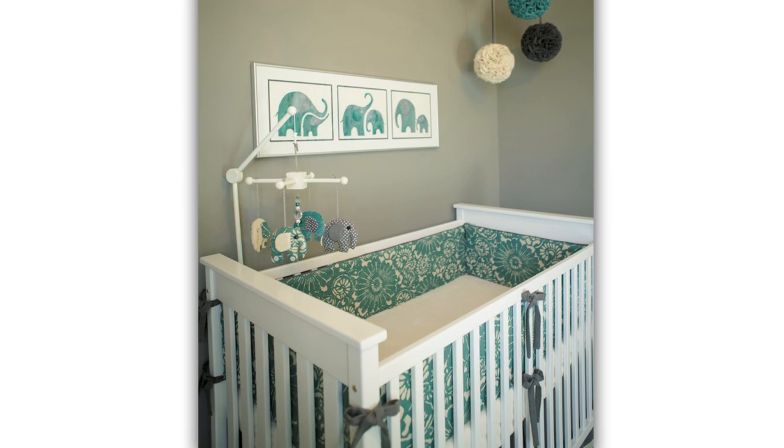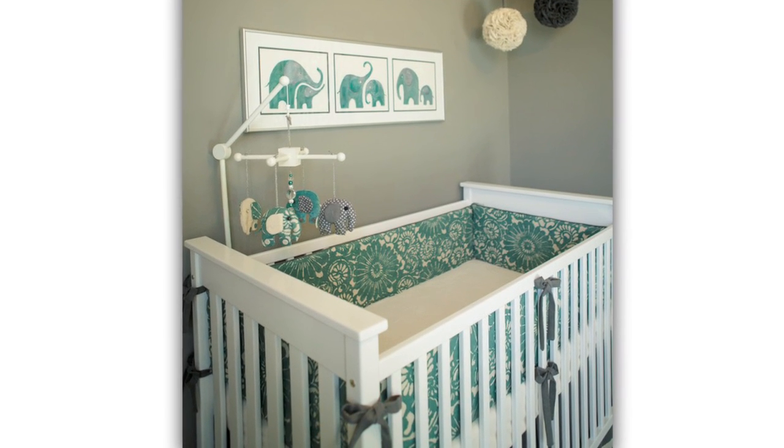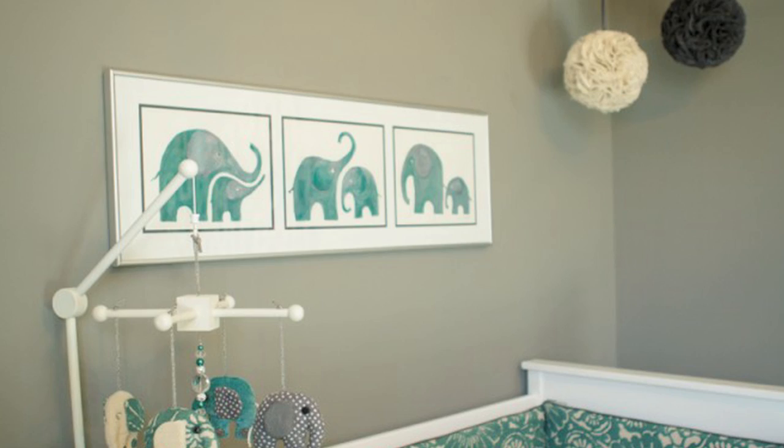The floral pattern is what makes it feminine, and thanks to Grandma and her handmade goodness, she went ahead and created the drapes along with the bedding, as well as the darling elephant mobile and the elephant art hung above the crib. So there you get that baby nursery elephant theme without being too baby.